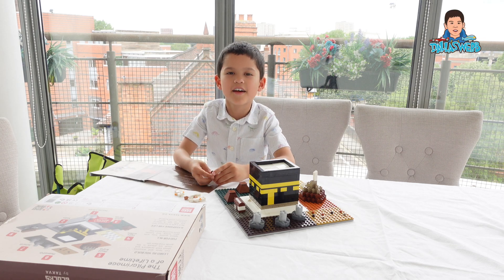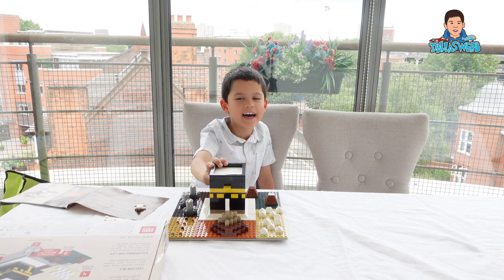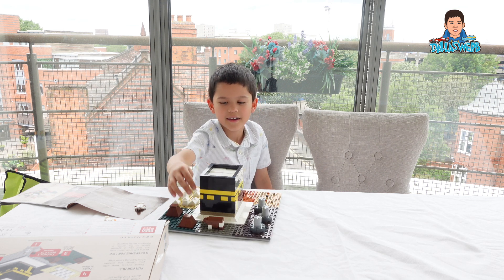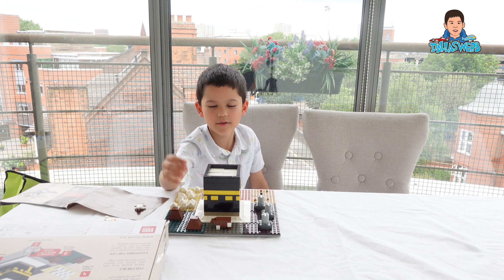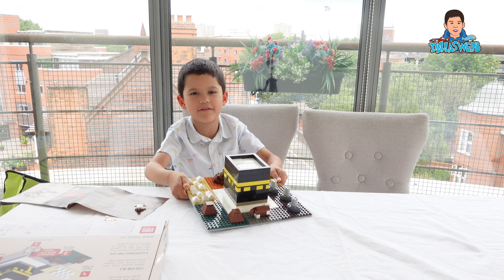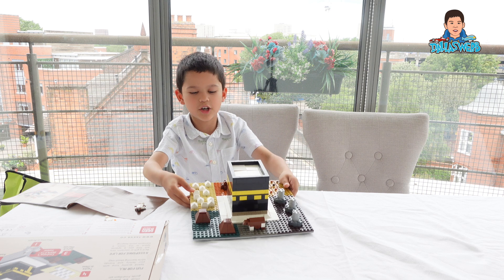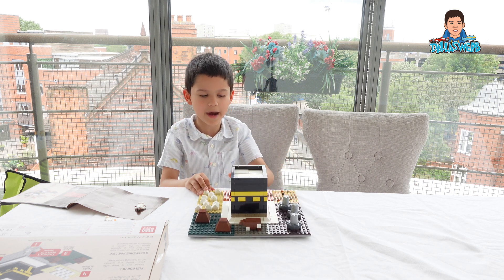Hi guys, it's another video on my channel and today it's a very special day — it's Eid al-Adha. On this day we have to cut a goat, a camel, or a cow. I unfortunately cannot go to Hajj because I'm still little, so I built this out of Lego the other day. You can see it right now, and I'll show you how I built it in just a second, but first I'll tell you about it.